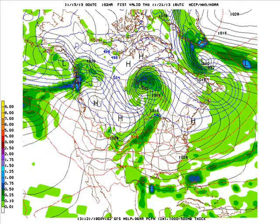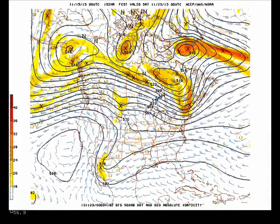Then the next system comes barreling in from the west on Thursday with a cold front, low pressure center way up to our north near about Churchill, Manitoba. This will bring mainly rain to the state, but then it may end as a bit of snow late Thursday.